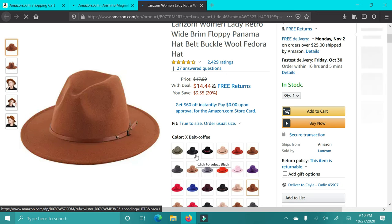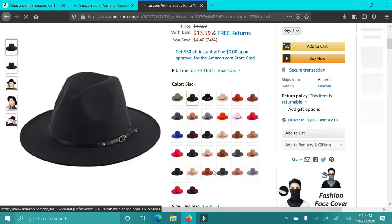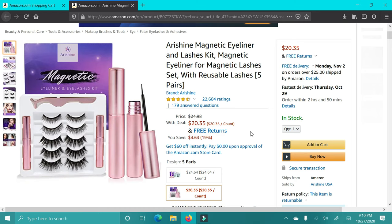Next up are these hats. I think these are so cute — I love all the different colors. I love that they're affordable because they're definitely a piece someone may not wear all the time, depending on their style. It's a great price and I think they're super cute for the fall months as well.